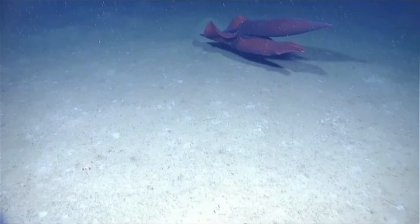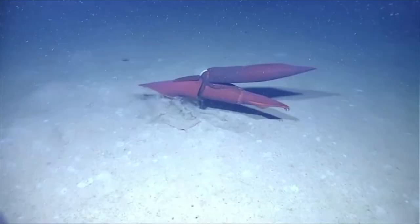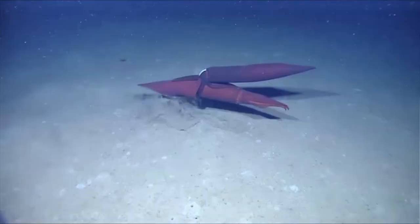Have you ever observed any truly unique behavior among deep ocean cephalopods? Yes, there's been a lot of different kinds of unique behavior. But one of the most exciting was what you're seeing on screen right now — this is two deep-sea squids. They're actually very large, over three feet long. It's a male holding on to a female — the male is actually upside down holding on to her while she's swimming around. It's mating behavior by these deep-sea squids, and nobody had ever seen this kind of mating behavior before.